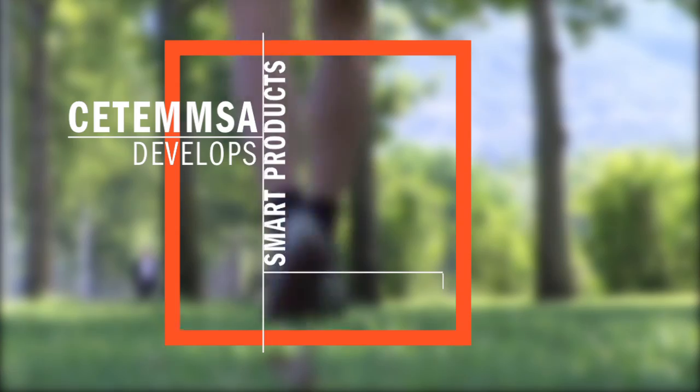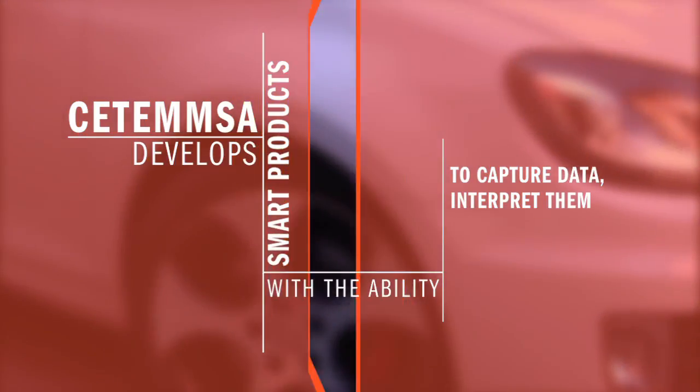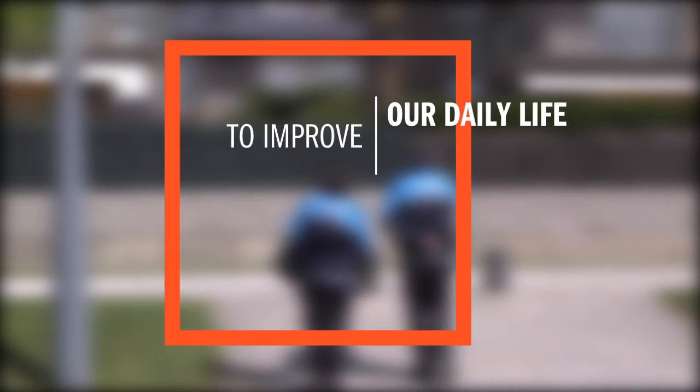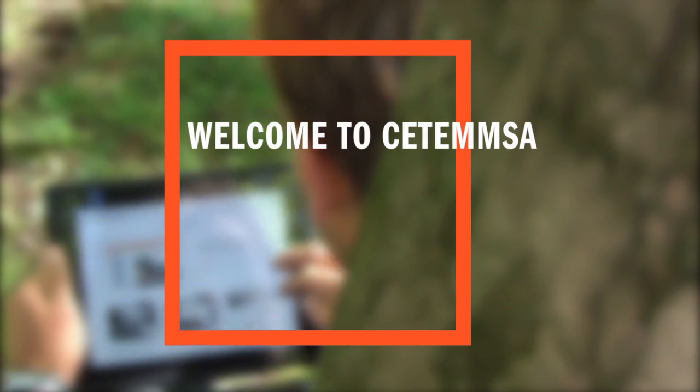Zetemsa develops smart products — products with the ability to capture data, interpret them, and respond immediately and automatically to improve our daily life, our quality of life. Welcome to Zetemsa.